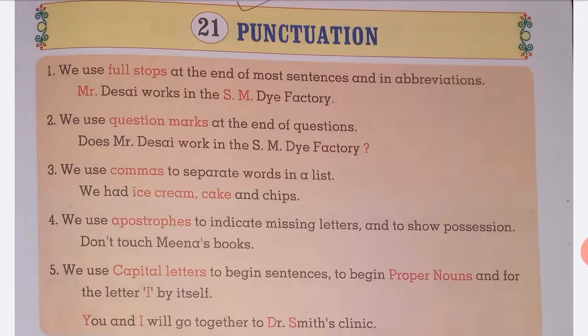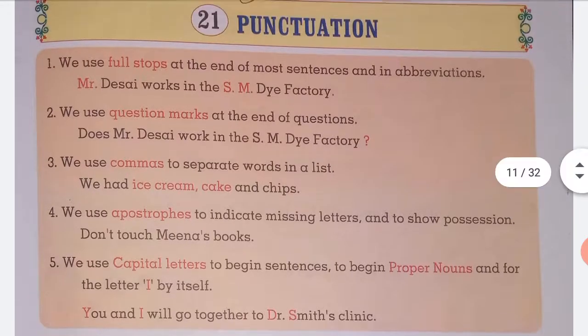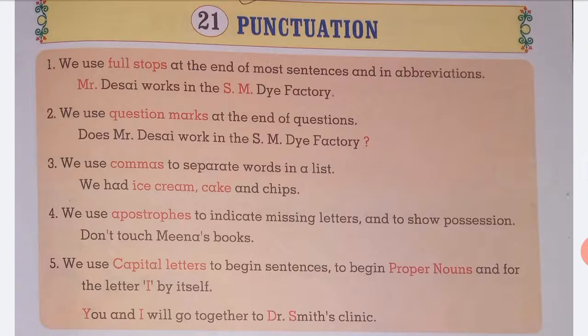Question mark example: Does Mr. Desai work in the SM Drive factory? We use commas to separate words in a list. For example: We have ice cream, cake, and chips.